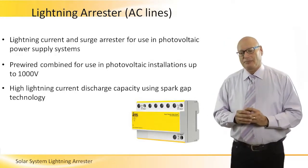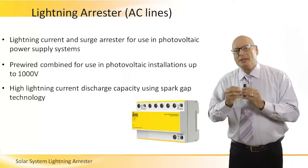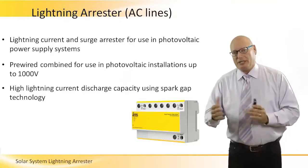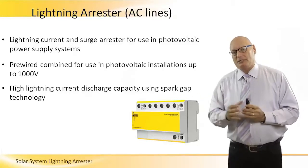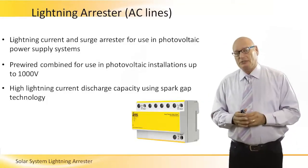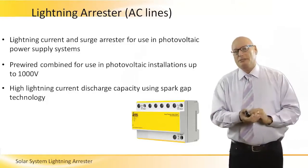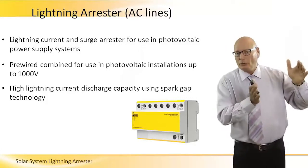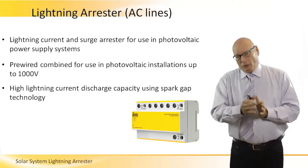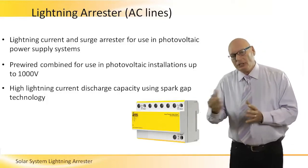Now let's talk about the AC lines. Lightning current and surge arrestors for use in photovoltaic power supply systems are tremendously important on the AC side, because the damage — the amount of money, time, and effort to replace a damaged AC appliance or the grid — is much much higher than the DC side. On the DC side, damaged panels or DC cables are a local damage, but when we talk about AC-side damage, the financial cost implications are much much higher.